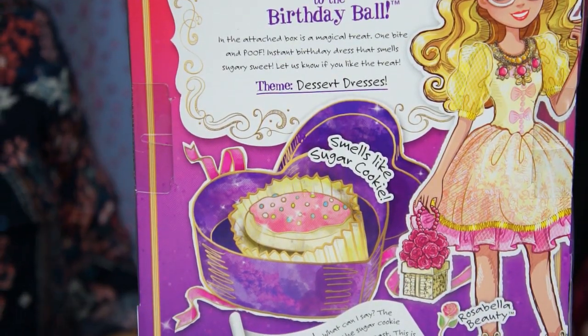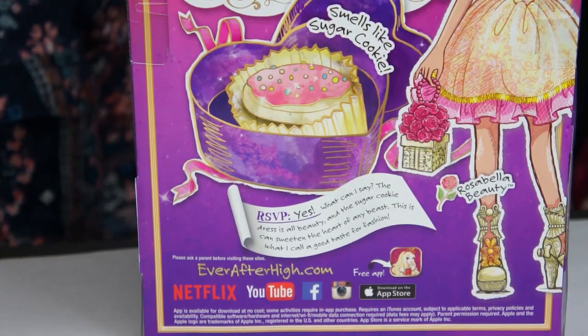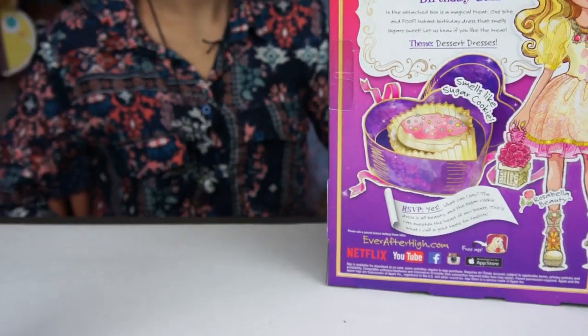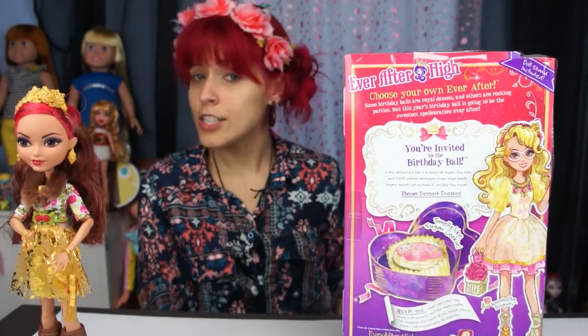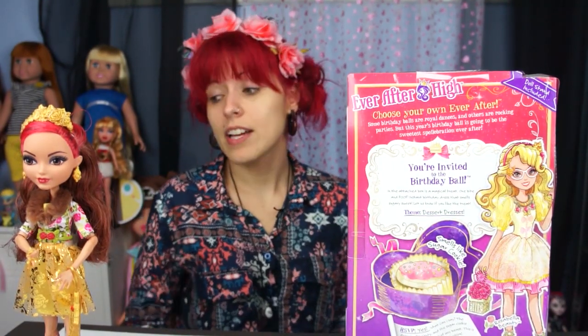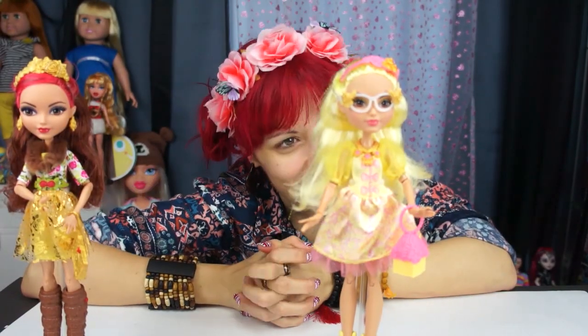Her dress definitely has a bell-like look to it — very Beauty and the Beast style, but a birthday style as well. I can't wait to take it out. This was $19.99 and I got it from Target. As far as I know, people have only been finding it at Target, so obviously check Target out — there's a lot of new stuff there.